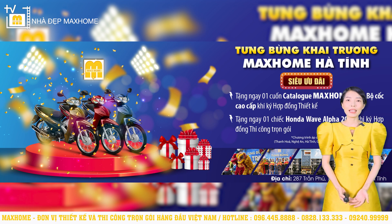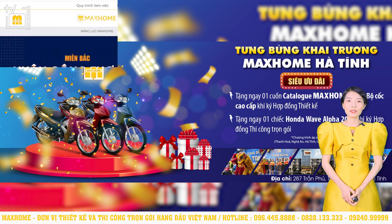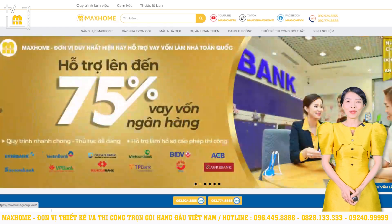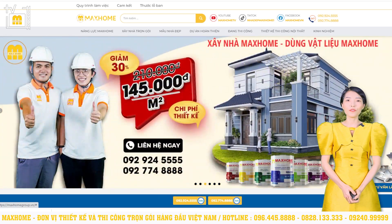Tại Home Hà Tĩnh, chúng tôi đang triển khai hàng loạt các chương trình ưu đãi dành cho khách hàng tại khu vực miền Trung. Đối với khách hàng thiết kế, chúng tôi sẽ tặng một quyển catalog Mock Home và một bộ cốc cao cấp. Còn đối với khách hàng ký hợp đồng thi công trọn gói thì sẽ có cơ hội nhận được một chiếc xe Honda Quay Enfa 2023. Các số liên hệ của công ty gồm có 096 445 8888 và 08281 33333, luôn có đội ngũ túc trực sẵn sàng hỗ trợ tư vấn cho quý vị.